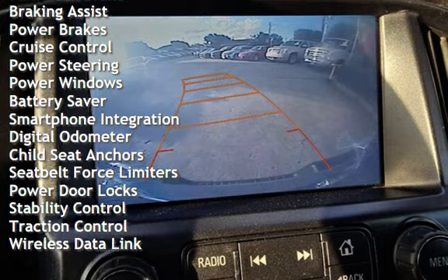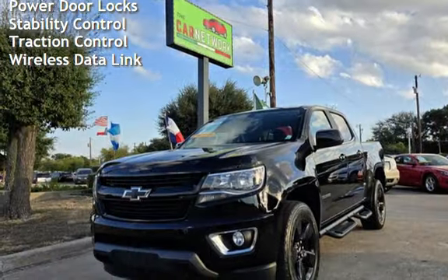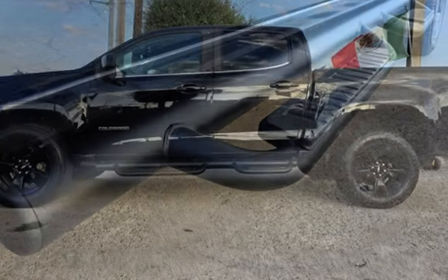Braking assist, power brakes, cruise control, power steering, power windows, battery saver, smartphone integration, digital odometer, child seat anchors, seat belt force limiters, power door locks, stability control, traction control, and wireless data link.